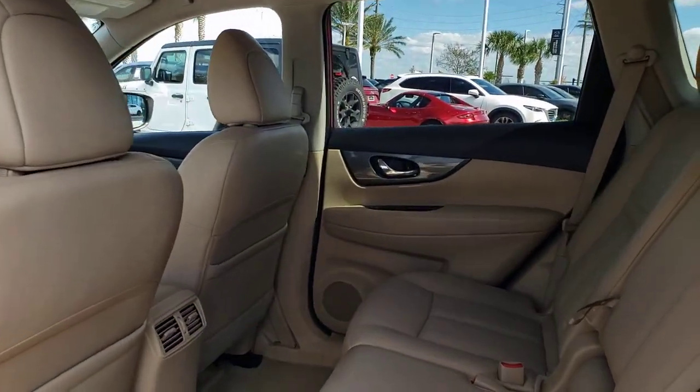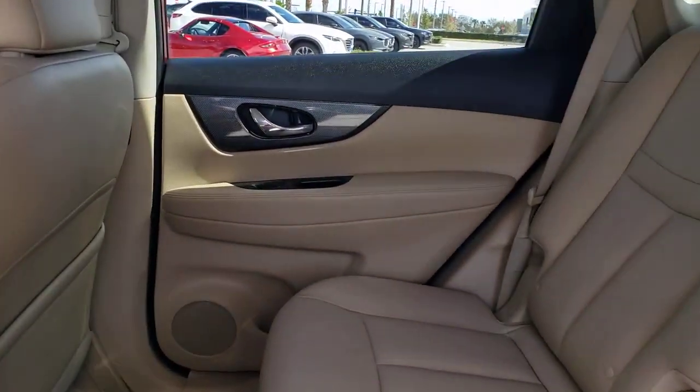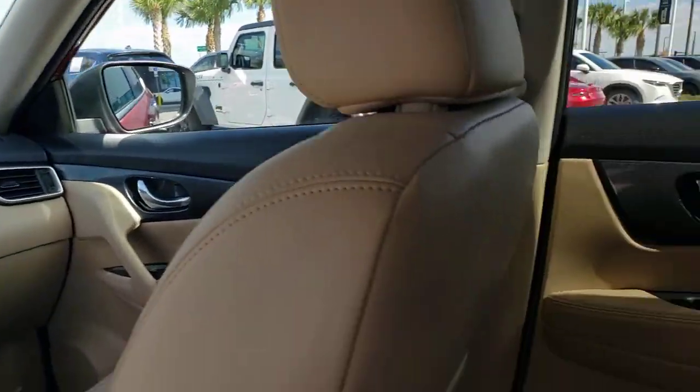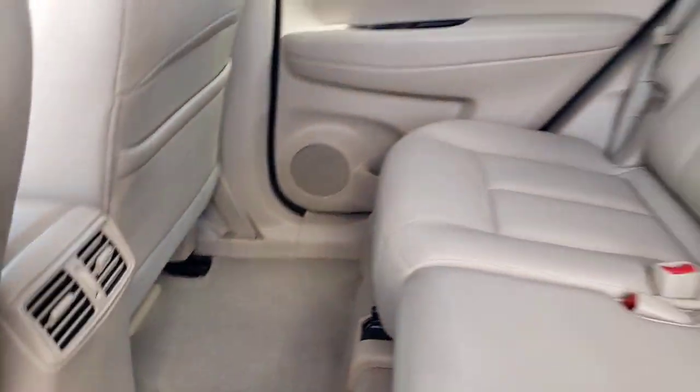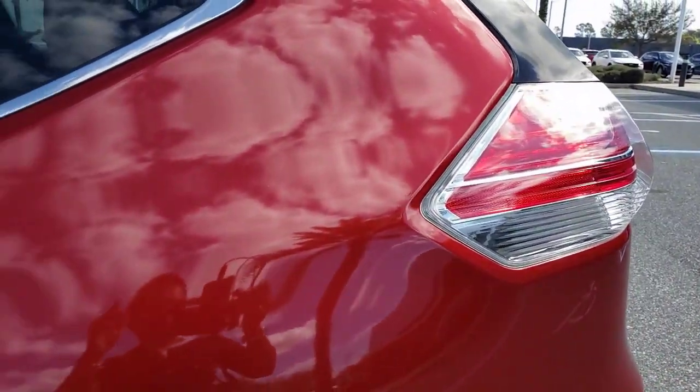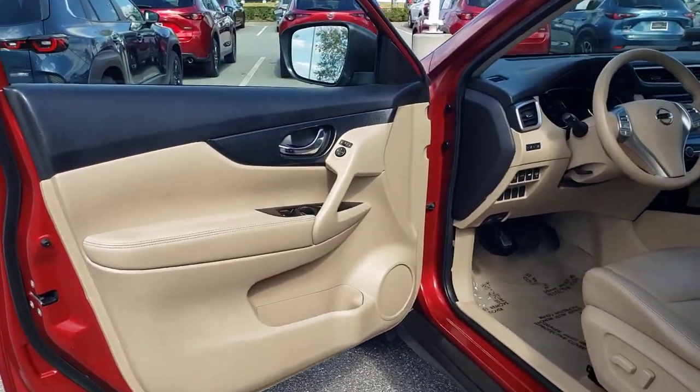The following are some of this vehicle's highlighted options: navigation system, keyless entry, heated mirrors, fog lamps, dual-zone AC, steering wheel audio controls, power driver seat, alarm, heated front seat, aluminum wheels.